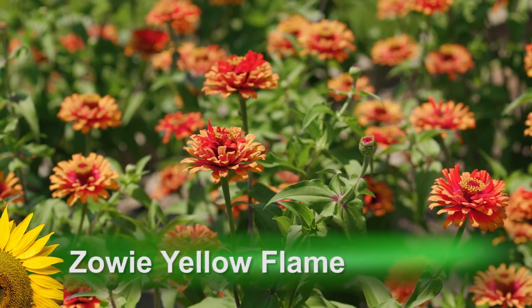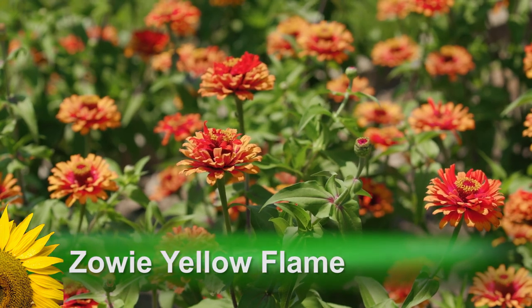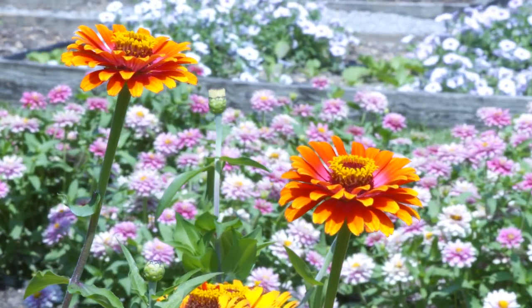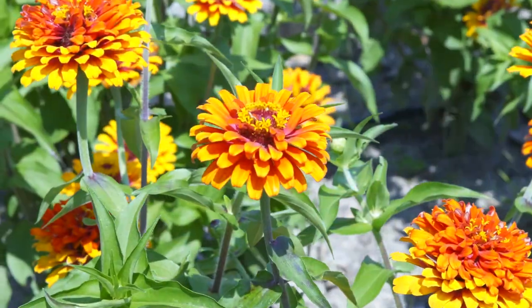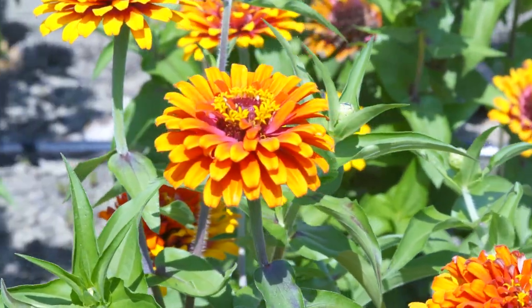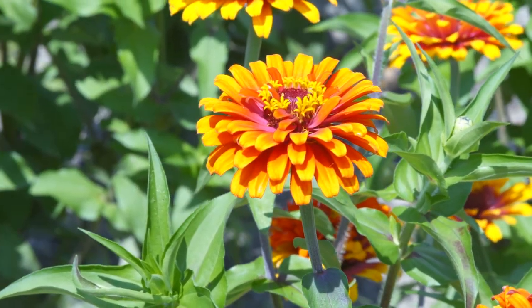Another zinnia to consider is the 2006 All America Selections Zowie Yellow Flame. The flowers of this selection are a fiery bicolor and change color as the flower opens. The multiple layers of petals open to reveal a scarlet rose center tipped with yellow stamens and all the petals edged in bright yellow.